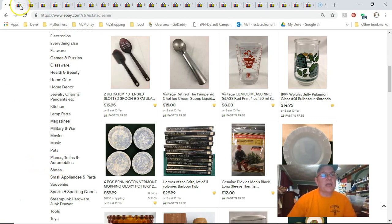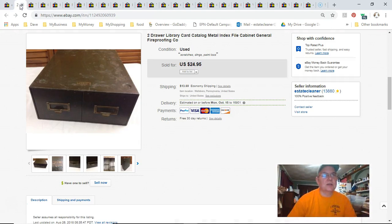This is 'what sold this week on eBay' for the third week of September 2018. The first thing that sold is this old metal two-drawer filing cabinet. I got it for $1.29 at Goodwill. I listed it July 19th last year, sold it September 15th, and I got $25 plus shipping.